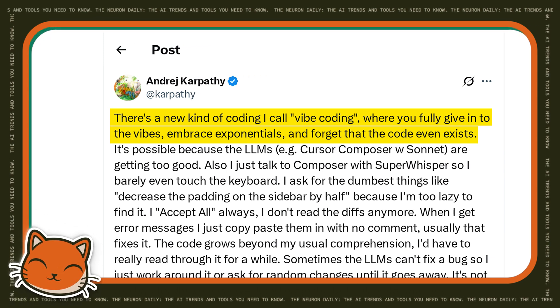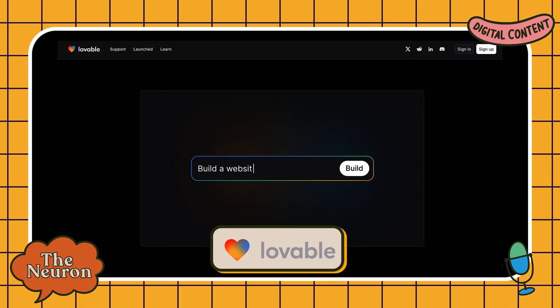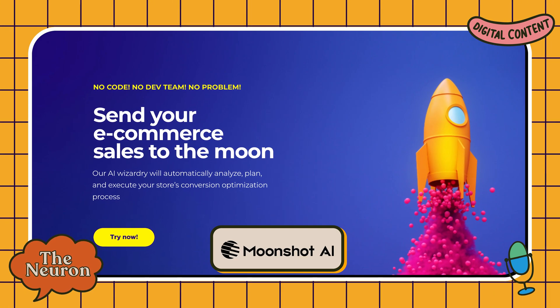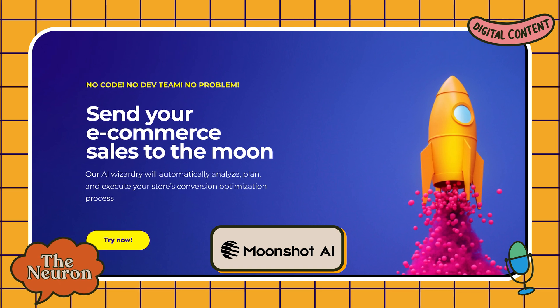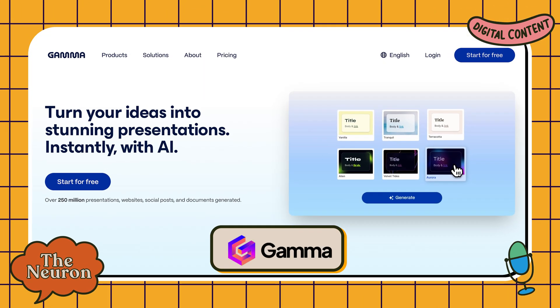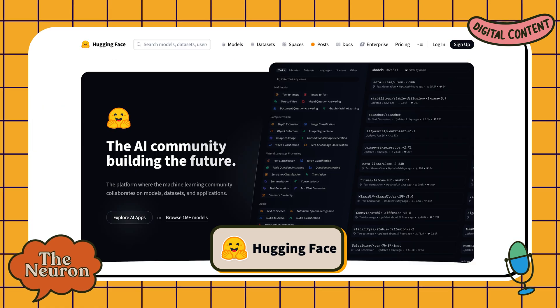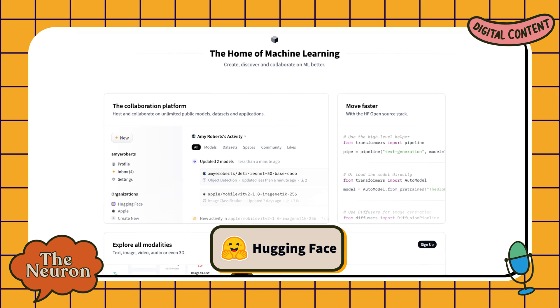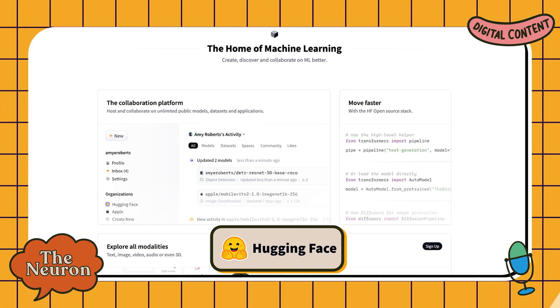Here's a quick rundown of a few other developer and workplace tools making waves. Lovable is like Bolt's slightly less feature-rich cousin. Moonshot makes design changes to sites like e-commerce stores to improve your conversion rates. Gamma is for people who hate making PowerPoints — aka all of us. And Hugging Face is where all open-source AI models get hosted; you can download and run them for free.